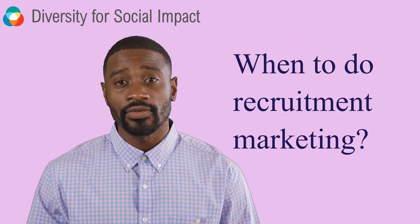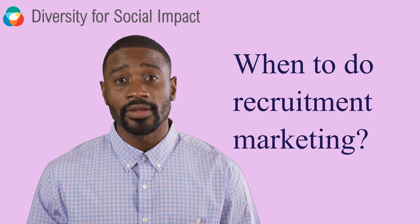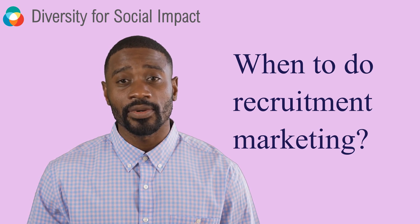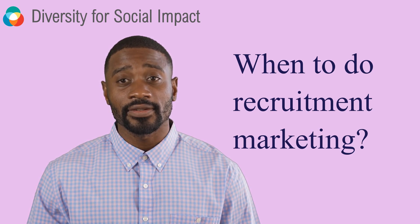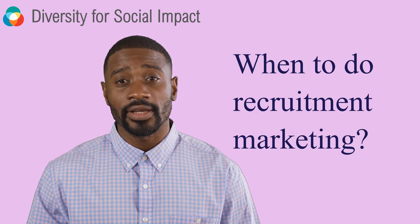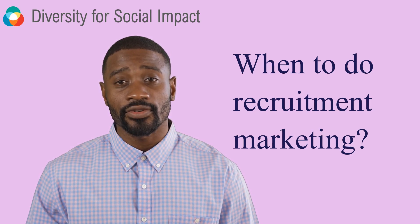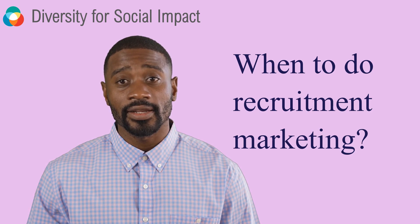So, how can you apply recruitment marketing to your own organization? Here are a few tips to get started. First, develop a strong employer brand — create a compelling message about your company's culture, values, and benefits. Use testimonials, videos, and other content to showcase what makes your organization unique and attractive to potential candidates. Second, optimize your job descriptions: ensure your job listings are engaging, informative, and easy to find on job boards and social media platforms.